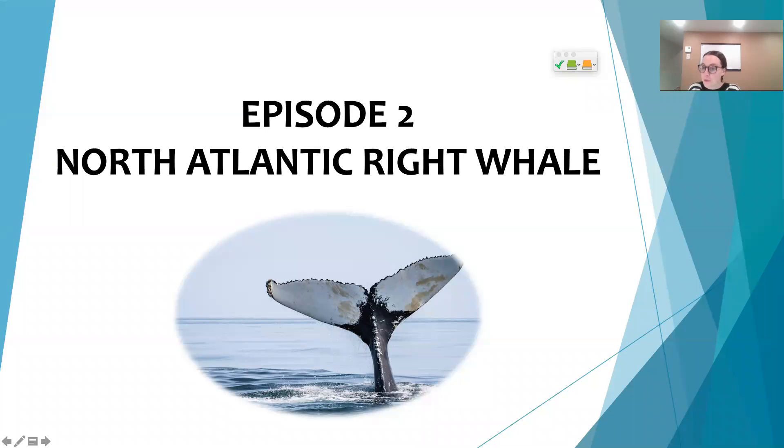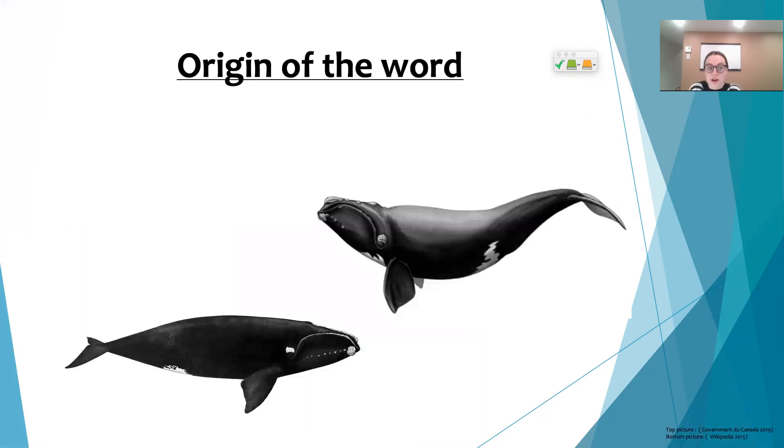Hi guys, I hope you're doing well. Welcome back to the second episode of this week's theme of bass whaling. Today we'll be focusing on the North Atlantic right whale.